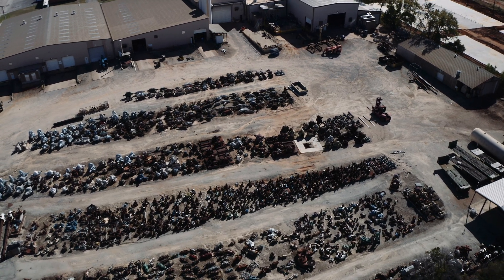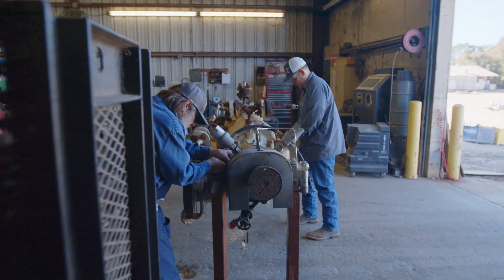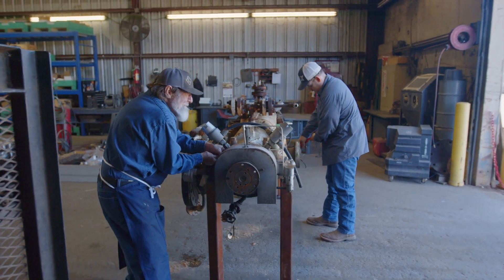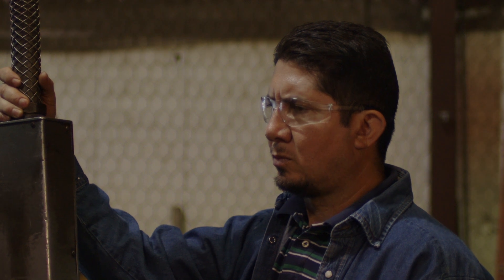The best analogy I have for people that aren't familiar with remanufacturing is it's a lot like the hot rod shows you see on television, where they'll take a '69 Camaro from a scrap yard, reuse the body and the frame, and put in a new motor, new transmission, all new interior — and basically have a new car when they're done. We do the same thing with pumps, it's just not as sexy.